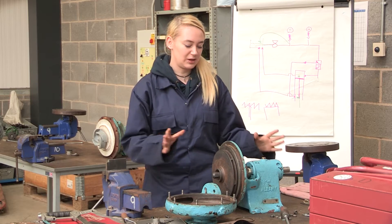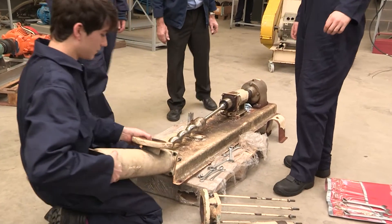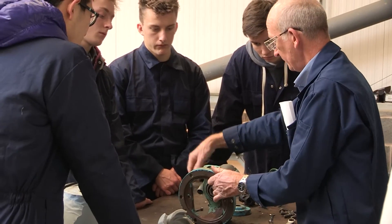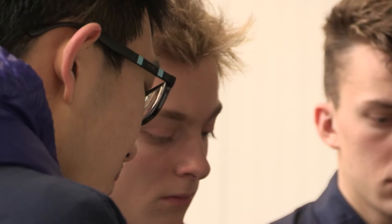In here we took apart the pumps and we learnt about what they did, how to put them back together, understand the mechanisms of how they work, and what specific pumps to use for certain types of fluids.